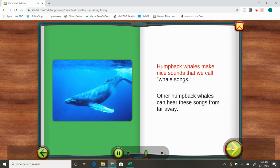Humpback whales make nice sounds that we call whale songs. Other humpback whales can hear these songs from far away.